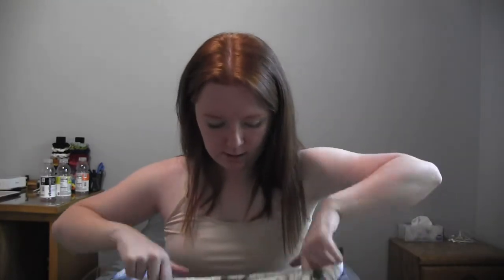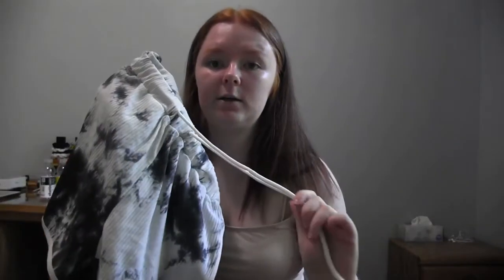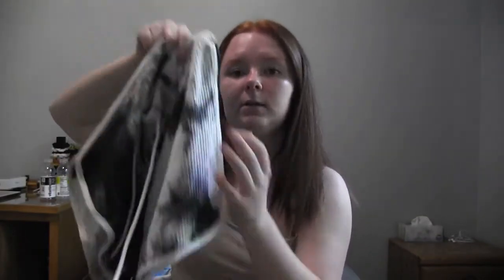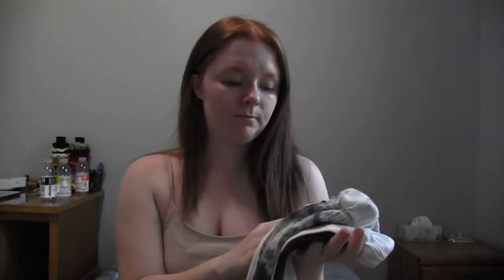The next pair of shorts also matches the shirt I have. It has a tie at the waist just in case it's too big, and it also has elastic. It is tie-dyed and on the sides it's white, same with the bottom. These ones are really cute and also have a really nice material.